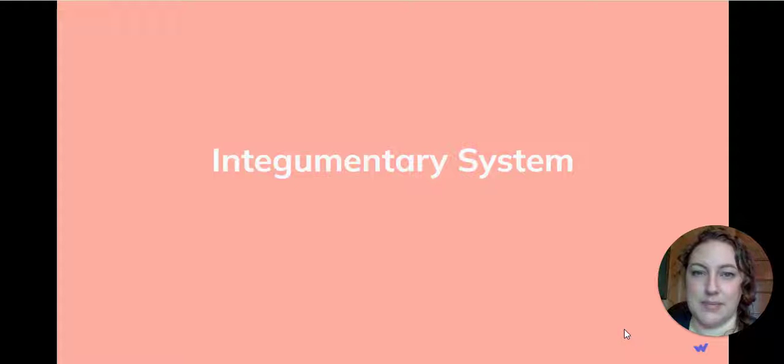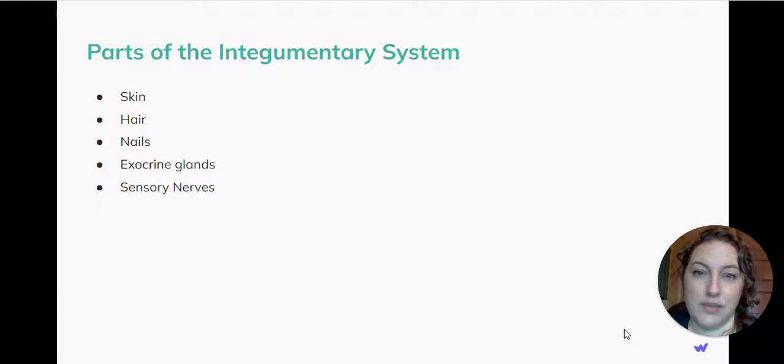The integumentary system. There are five main parts to the integumentary system: the skin, hair, nails, exocrine glands, and sensory nerves.